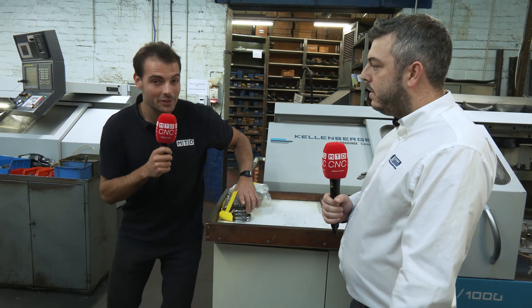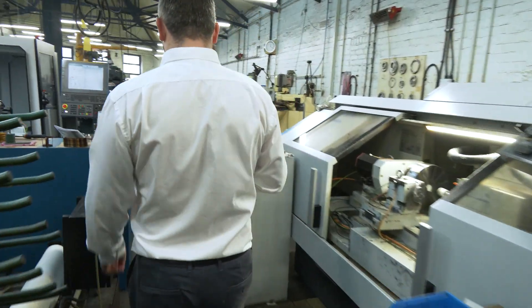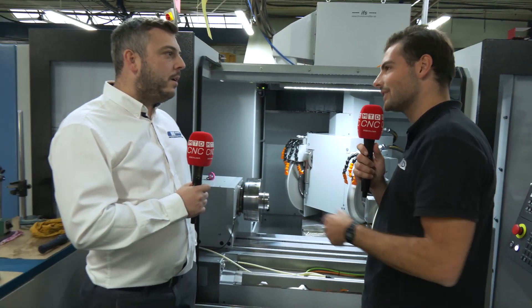Let's keep going, because we've got these Kellenberger machines, but you've got another machine here that you've recently purchased — this is a K10 from Kellenberger. Come up here Darren. What is this machine for and why did you feel the need to purchase another CNC?